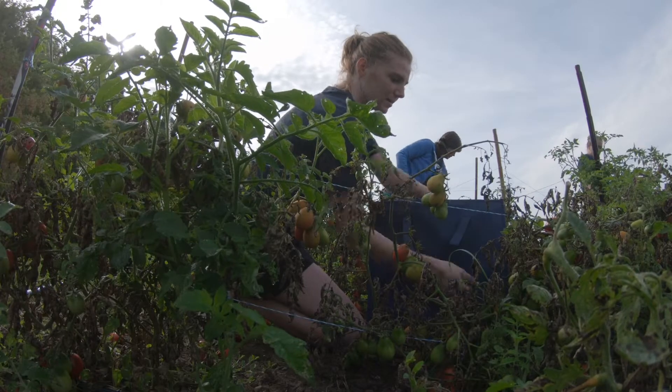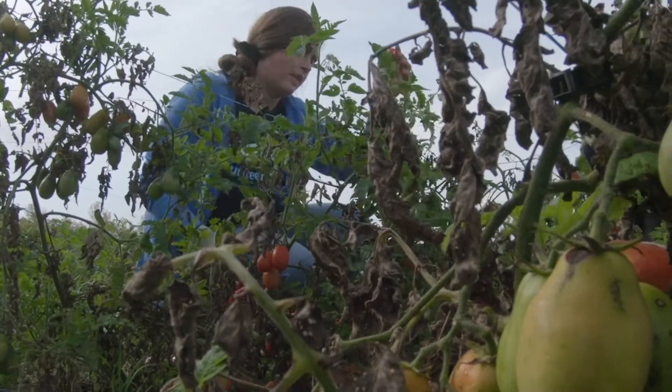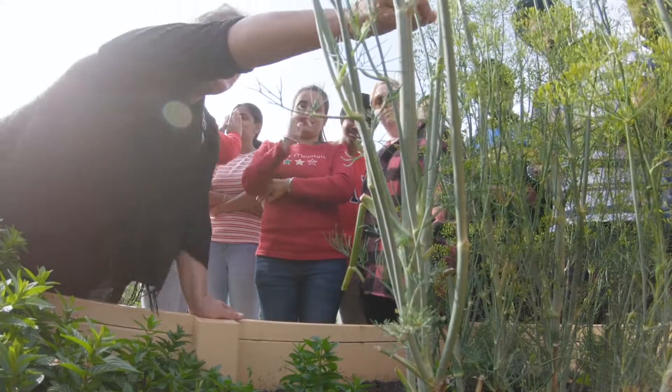Maintaining the garden are our staff from United Way, but also volunteers — we have several volunteers from the community, about 40 of them come throughout the week. We also have the Fleming College Sustainable Agriculture program students and staff.